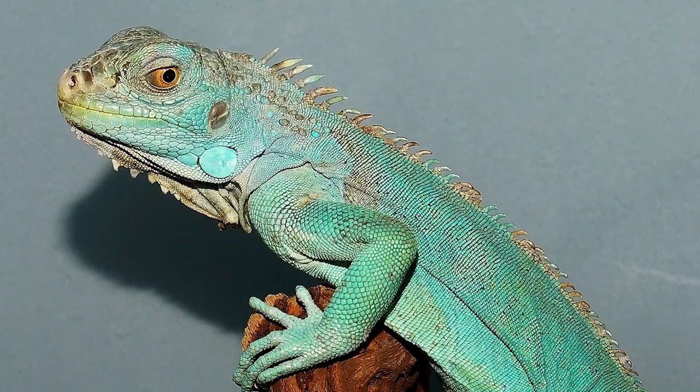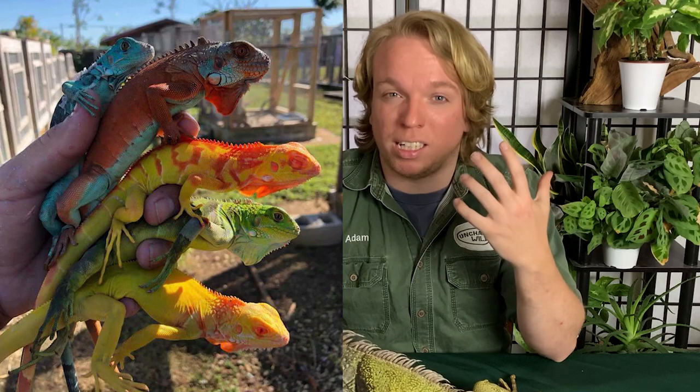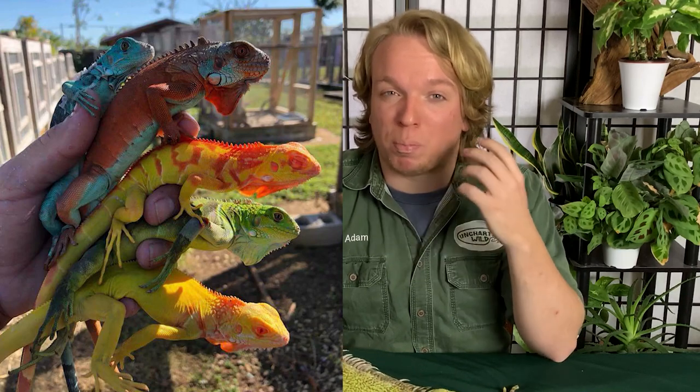Then you've got axanthic iguanas, which are blue. If you remember from the Florida kingsnake video where Captain Jack was axanthic — that means they don't have yellow skin coloration. So if you take the yellow out of green, you get a big blue iguana.